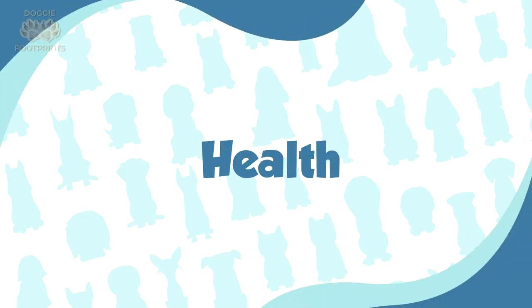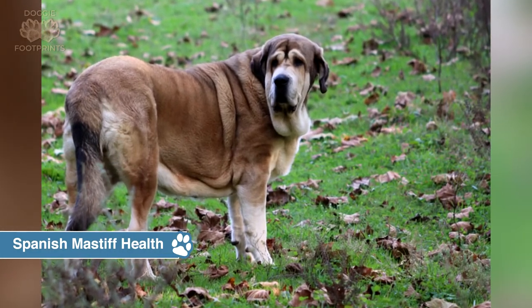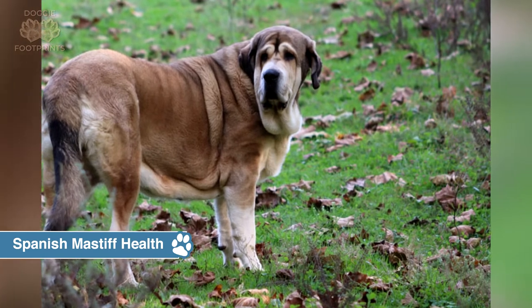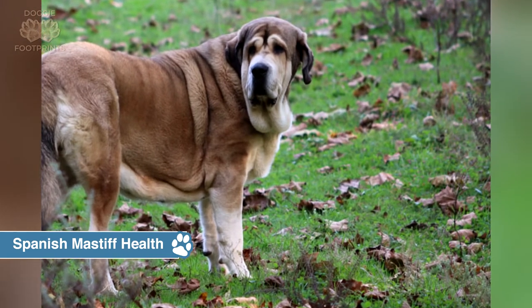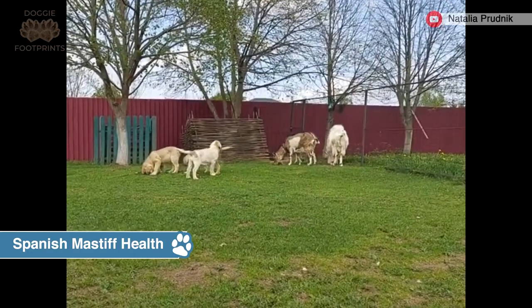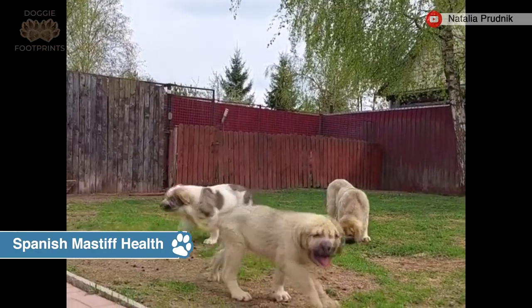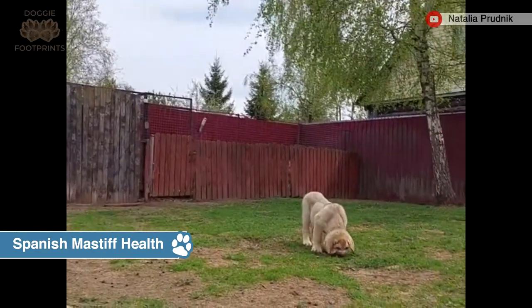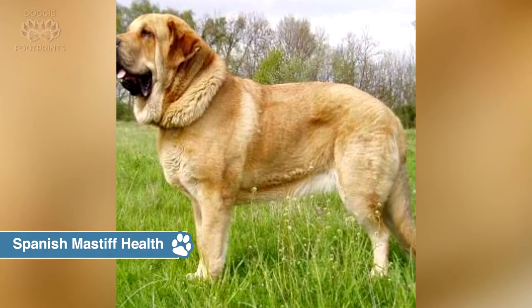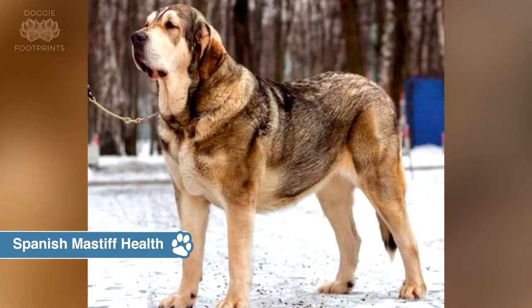Spanish Mastiff health. The Spanish Mastiff breed is predisposed to many of the same health issues that all large and giant breed dogs suffer from. The Spanish Mastiff has an average lifespan of 10 years. Few major illnesses are associated with this breed. Some Spanish Mastiffs may develop hip dysplasia and certain heart conditions. While most are generally healthy, some may be prone to a few common health issues, which is why it is important to maintain good care and regular veterinary checkups.